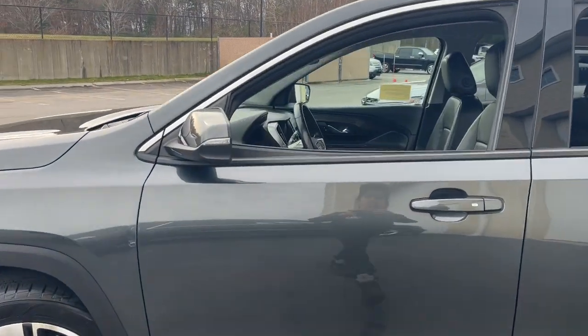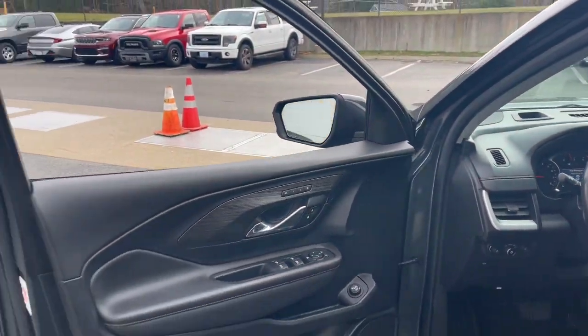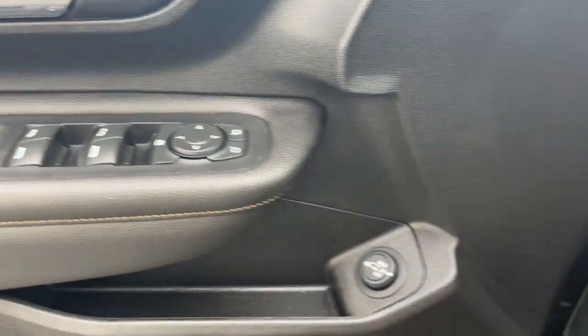Take a closer look at this versatile GMC Terrain — the distinctively stylish, tech-savvy vehicle that leverages the latest in safety and connectivity features to infuse your adventures with comfort and confidence.